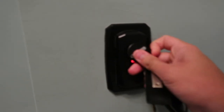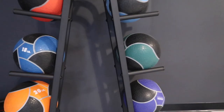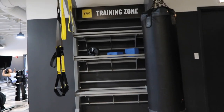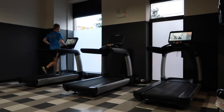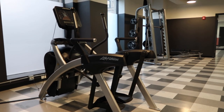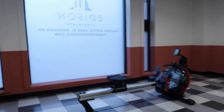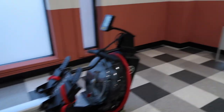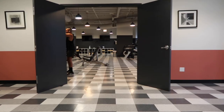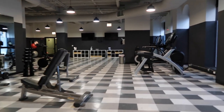Now I'm going to take you to the fitness area — the fitness room.